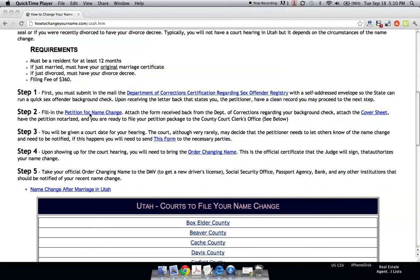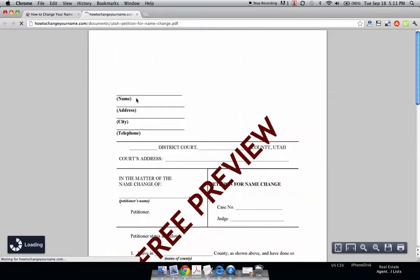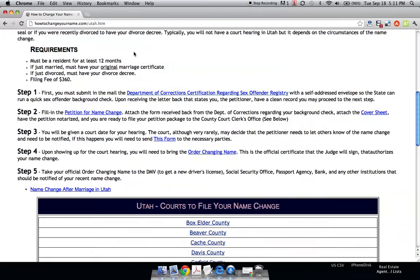Step two: you have to fill in the petition for name change. If you just click on this, it's a pretty self-explanatory form. It just asks you your birth name, your date, and a few other questions.